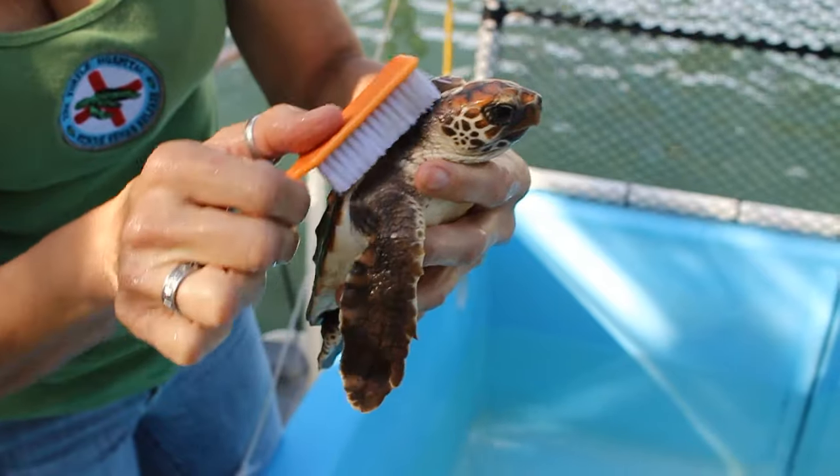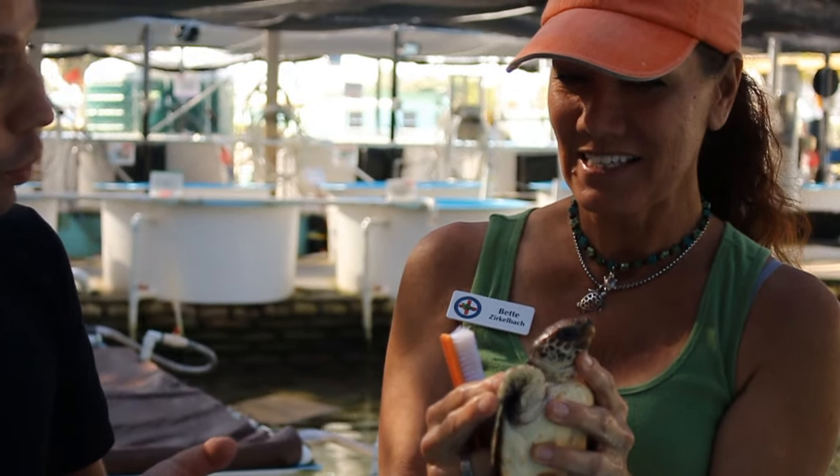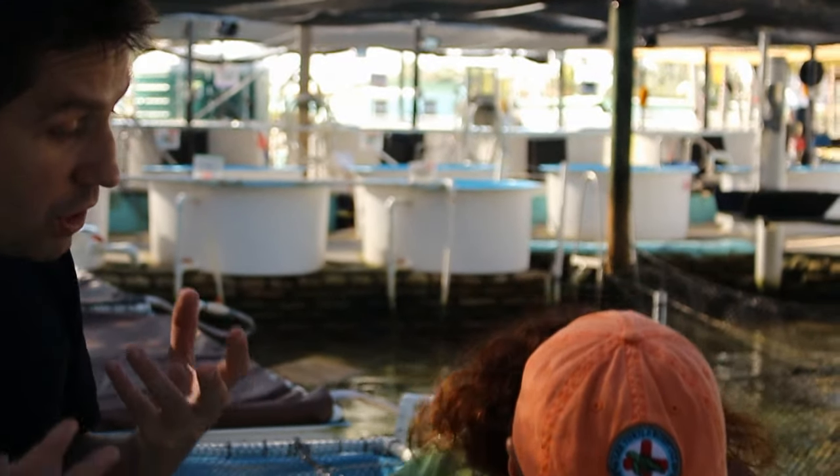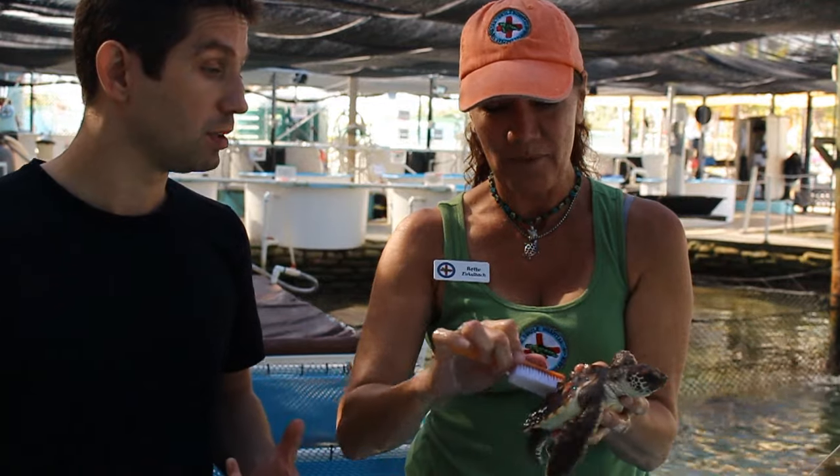You can actually tell different turtles apart by that pattern on the side of the head. And it'll stay like that for a hundred years, so we'll be able to see that pattern in a hundred years and know it's this little Neptune.